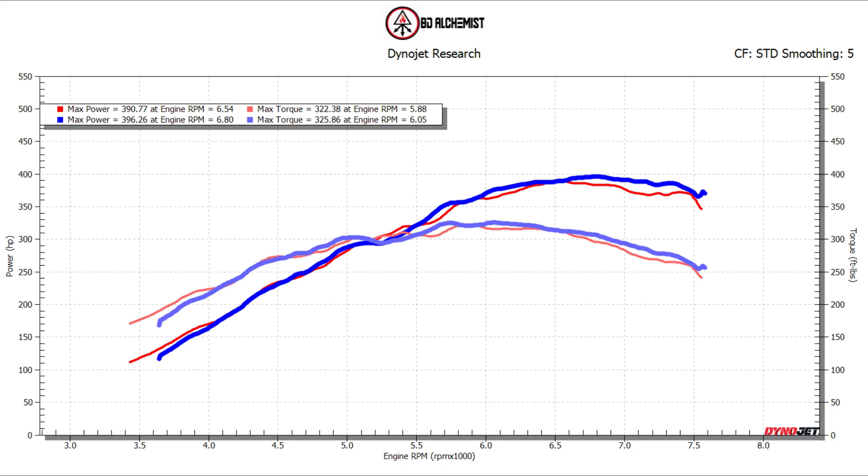Just dialing in the fuel — same boost, same everything as before. It's doing a little better. The car feels a little bit better in the mid range, but I keep noticing that boost falling really hard, so I'm going to try to see what we can do about it.